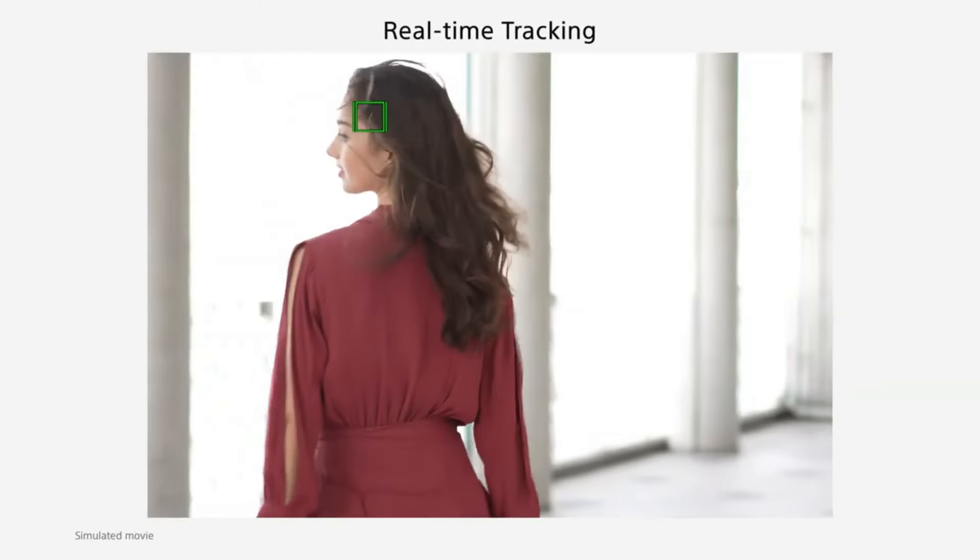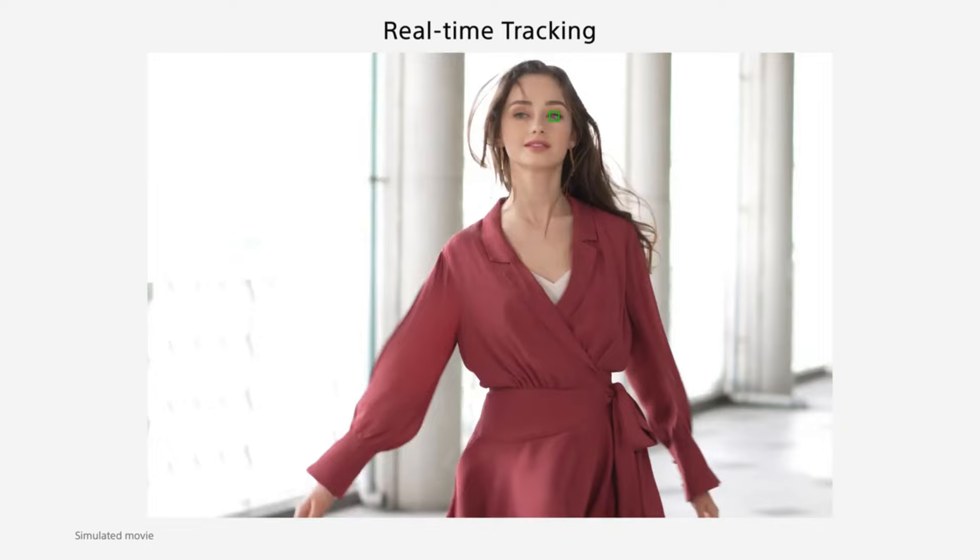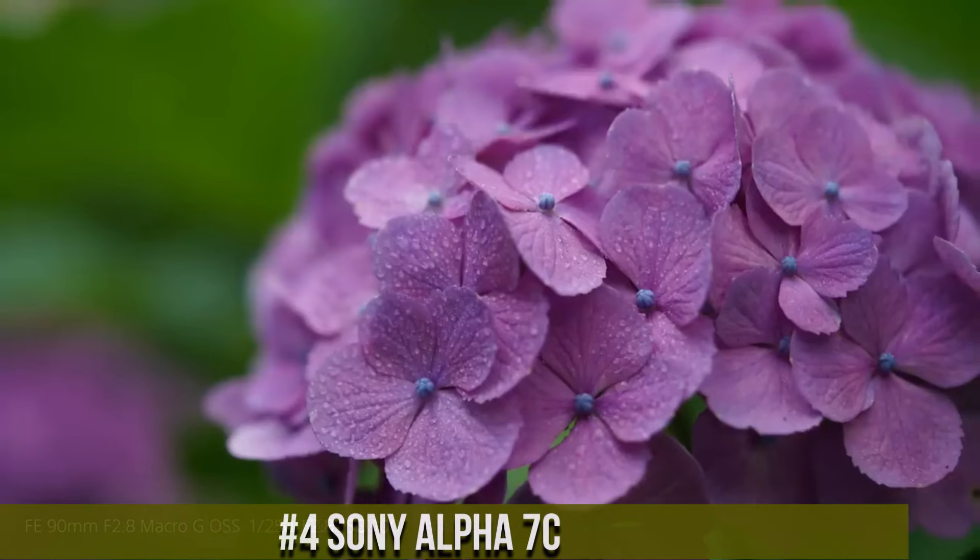All links are included in the video description below. Now let's get started. Number 4: Sony Alpha 7C.